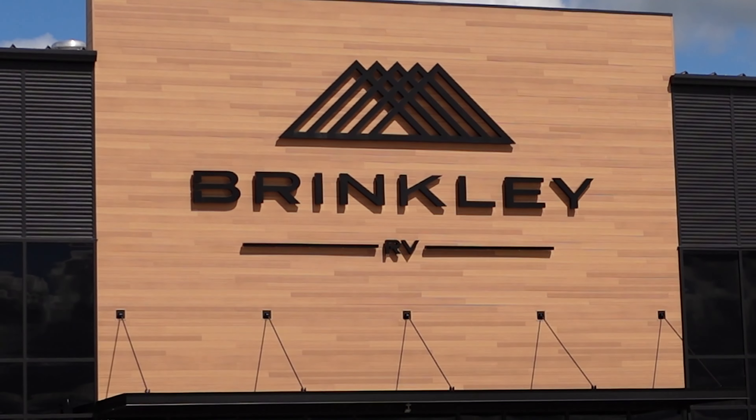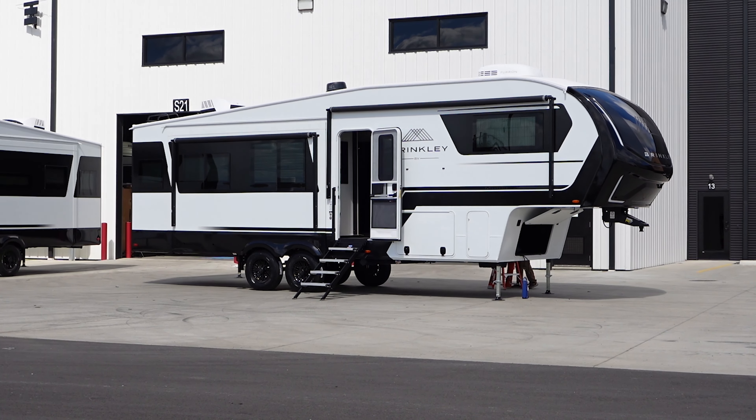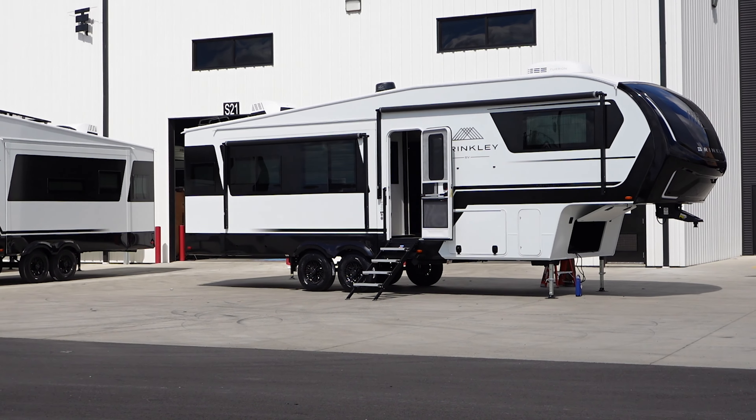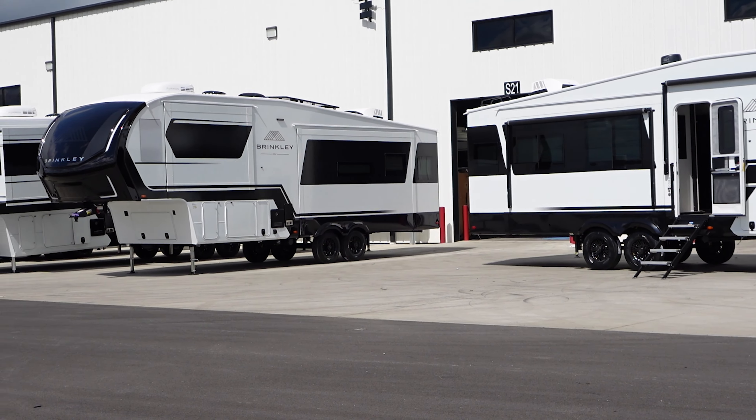We're going to take you on an exclusive tour of the factory to see how these magnificent homes on wheels are made. But before diving into the factory tour, let's fill you in on a little Brinkley history. It's a brand new company founded in 2022. Five RV manufacturing leaders with decades of experience under their belt founded it, and they're quickly earning a reputation for innovation, quality, and customer satisfaction.